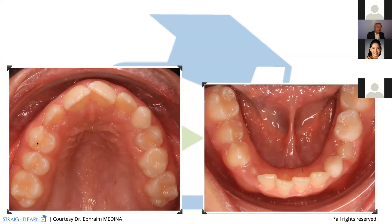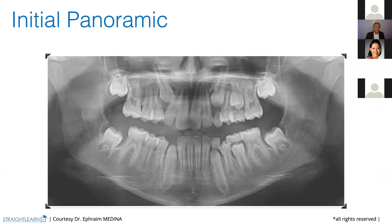On the lower arch, we just have a little bit of crowding, that's all. When we check on the panoramic X-ray, we see that all the teeth are quite present with no major problems. Sometimes the problem is the arrival of tooth 13 mesially inclined. We have an inclination of 13 mesially.